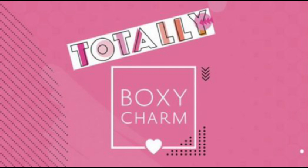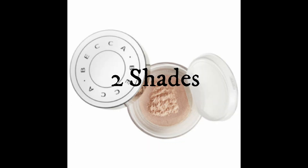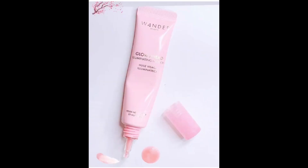To avoid confusion, I'm going to call these variations by letters because I don't have the official number variations from Boxycharm — I'm just going to call these two boxes A and B. The theme is totally Boxycharm. For variation A, there is going to be the Becca Hydromist setting powder that has a $39 value.